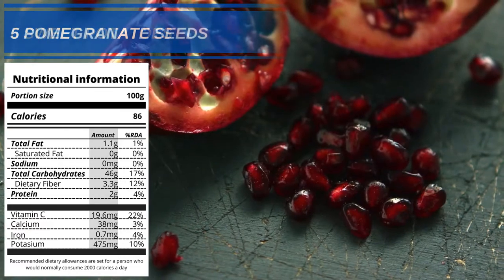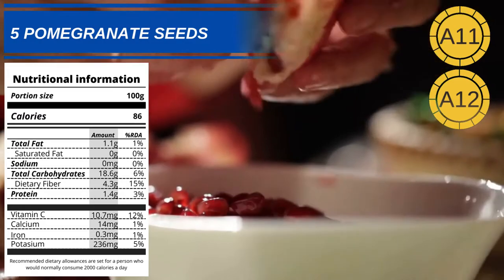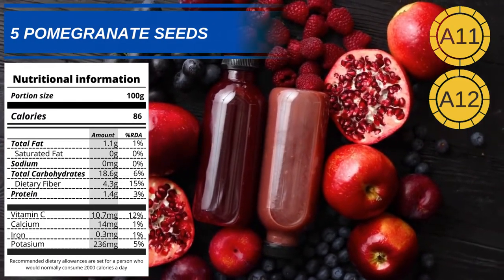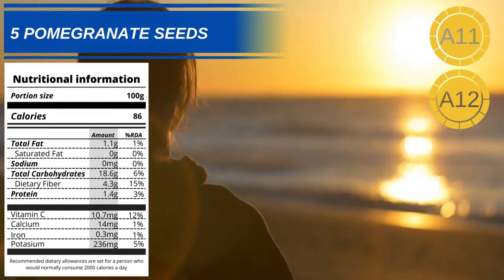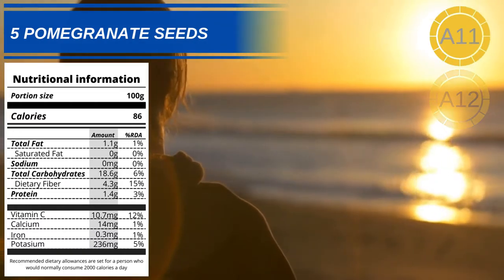Number 5: Pomegranate seeds. Pomegranate seeds are packed with a long list of antioxidants, as well as being high in vitamin K, potassium and fiber. The antioxidants in pomegranates help protect, maintain and create new collagen. Studies have also suggested they can provide a certain amount of protection from UV light.